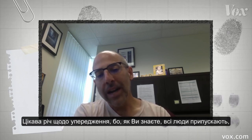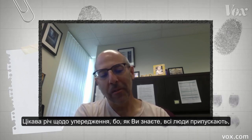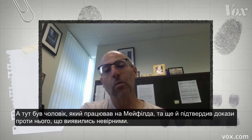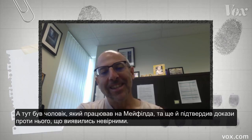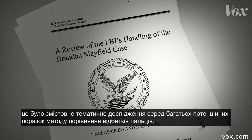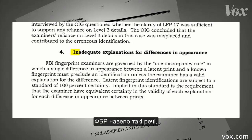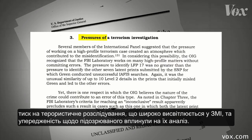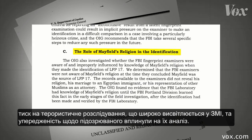That's an interesting thing about bias, because everybody's assumption is that experts are biased toward the side they're working for. Here was a guy who was working for Mayfield, and yet he corroborated the evidence against him, which turned out to be incorrect. The FBI released a 330-page report about where their analysts went wrong — pretty much a case study in the potential downfalls of fingerprinting. They cited things such as ignoring differences between the prints, lack of independent verification, the pressure of working on a high-profile terrorism investigation, and letting bias about the suspect affect their analysis.